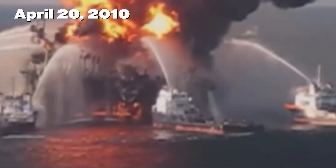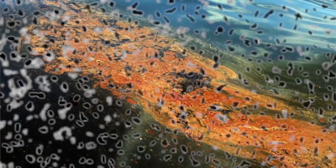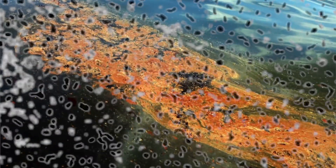After the Deepwater Horizon oil spill, microbes came to our help. They were the first respondents after the oil spill and led on to remediation of a significant amount of hydrocarbon after the oil spill.